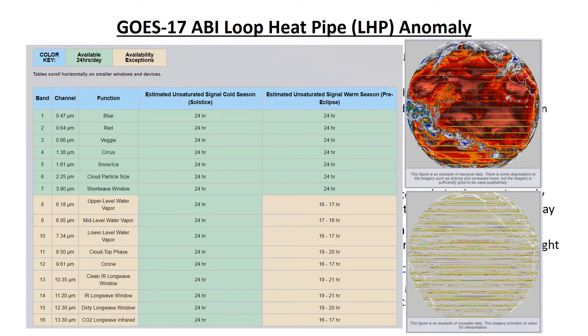This table lists the estimated hours each day the 16 ABI bands will have unsaturated signal during the cold and warm seasons. The figures show examples of how the loop heat pipe anomaly affects ABI images. The top figure is partially affected imagery — it has some degradation shown by yellow lines, but is still usable qualitatively. The bottom figure is completely saturated imagery and is not usable at all.